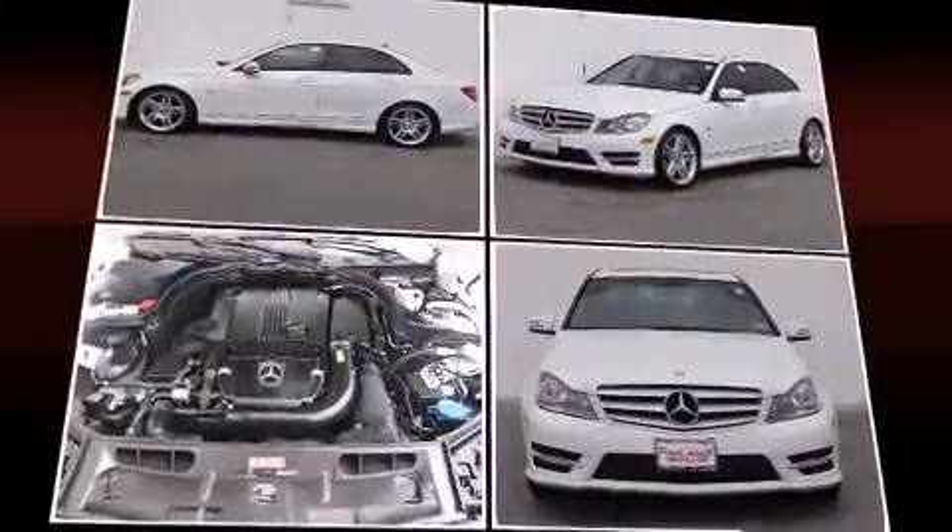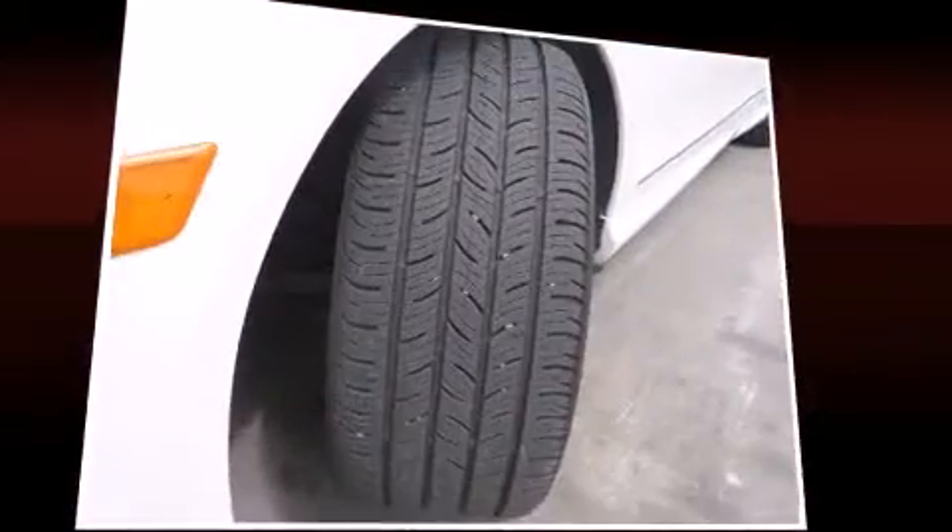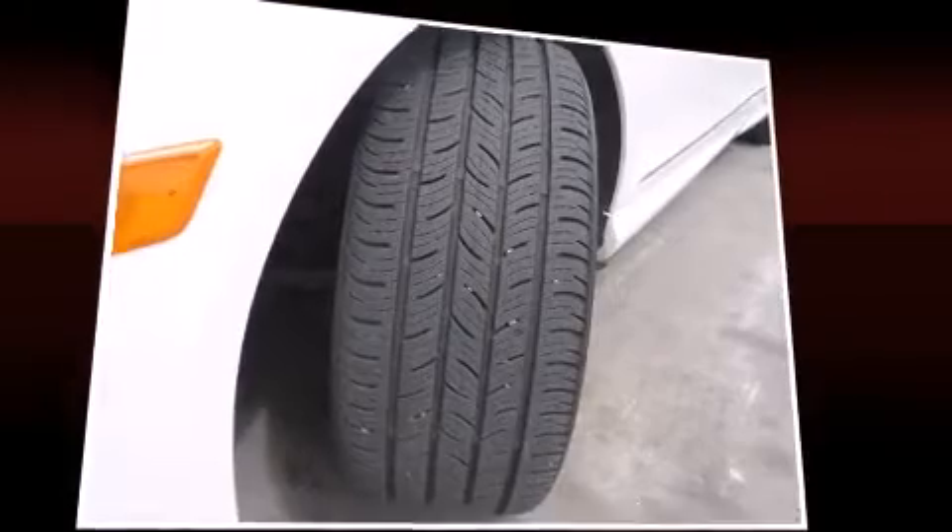Mercedes-Benz prioritized comfort and style by including front and rear reading lights, one-touch window functionality, a tachometer, automatic dimming door mirrors, remote keyless entry, and a power moonroof that opens up the cabin to the natural environment.